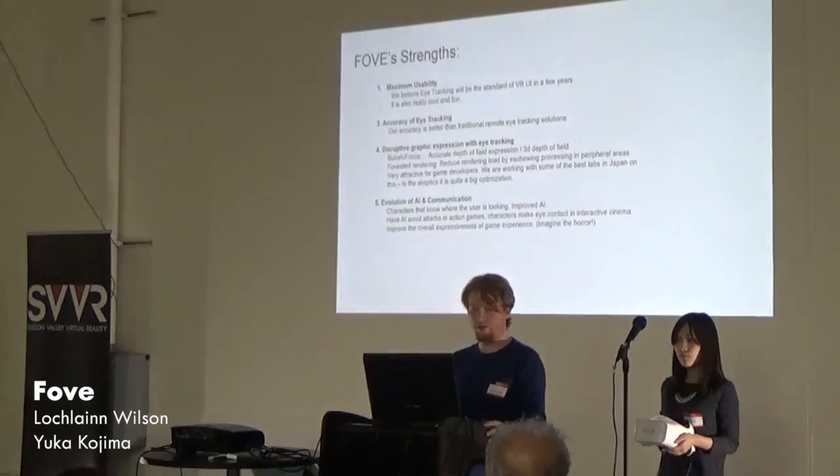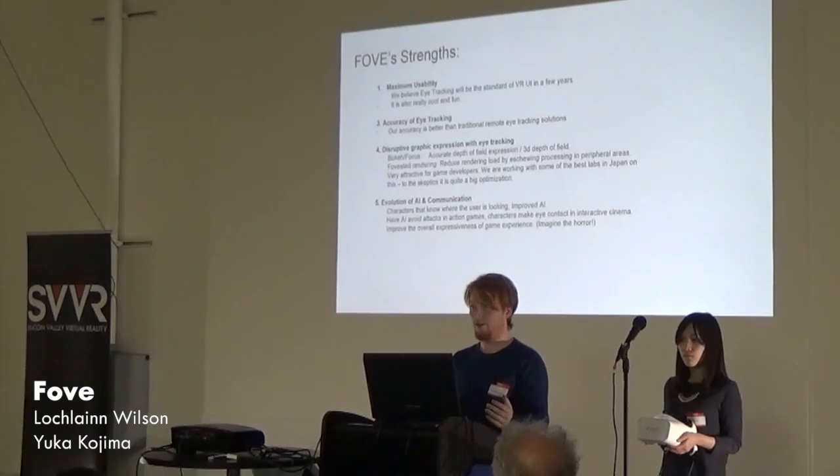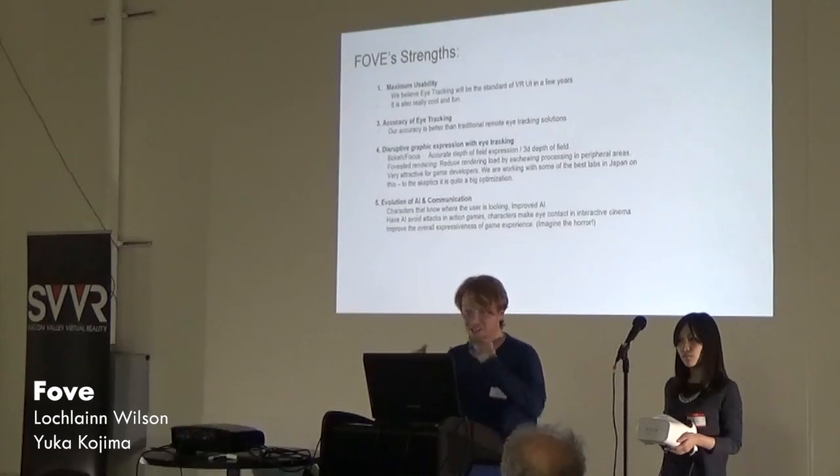Our strengths: we believe we have maximum usability. Eye tracking, in our opinion, must become the standard of virtual reality within a few years. There's no way around it. It's also extremely fun — imagine doing Iron Man stuff, looking around with your eyes, everything responding to user interfaces at a glance. All of this is possible.